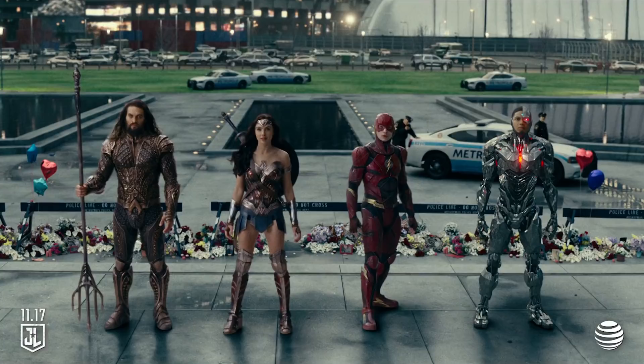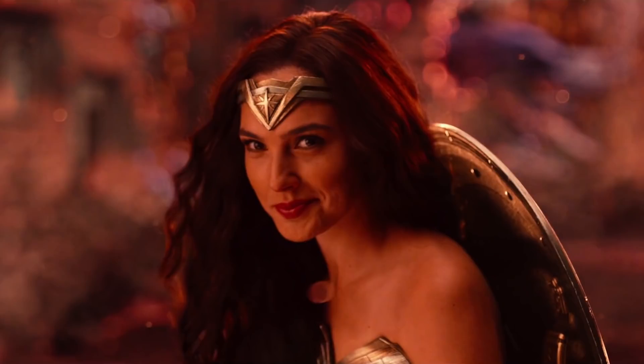Depending on the success of this Justice League movie, you'll see Justice League 2 either in like two or three years, or they could decide to wait until after they do a bunch more solo movies and another Superman movie. Obviously Wonder Woman 2 is coming — they can wait as much as four or five years. Early tracking is going really well, so you'll hear more about that in the next couple of weeks.